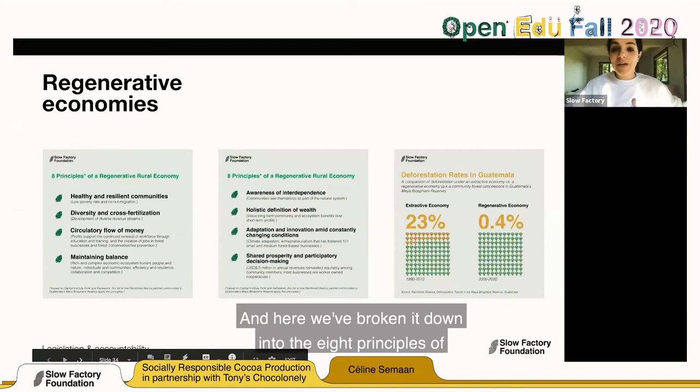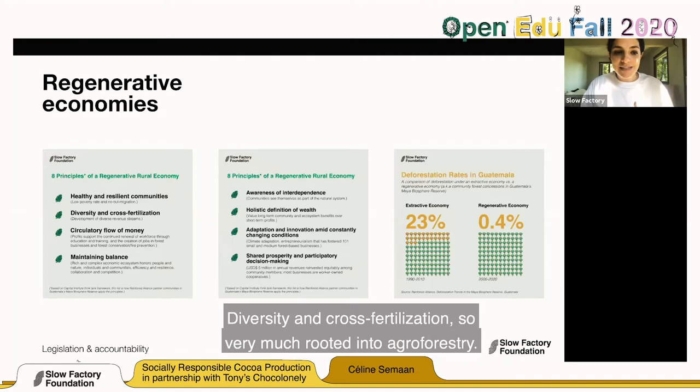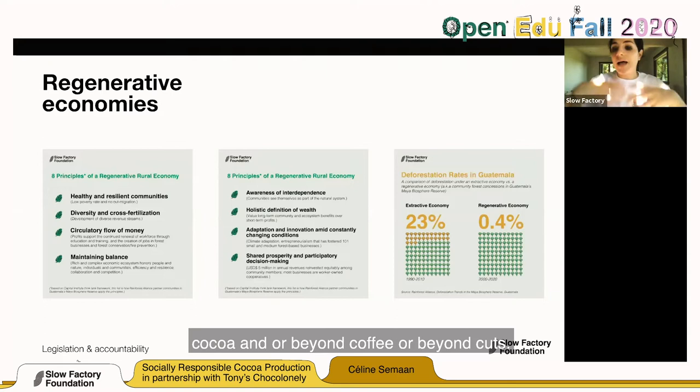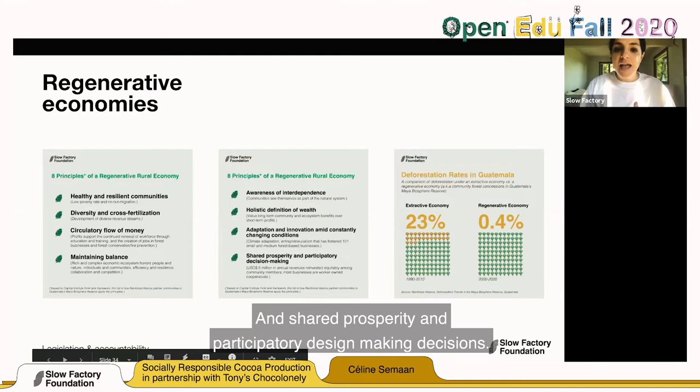The eight principles of regenerative rural economy are: health and resilience in the communities; diversity and cross-fertilization, very much rooted in agroforestry; circularity flow of money because of agroforestry — meaning planting multiple things beyond cocoa, coffee, or cotton; an abundance of economy; maintaining the balance of the ecosystem and communities; awareness and interdependence; holistic definition of wealth; adaptation and innovation amid constantly changing conditions; and shared prosperity and participatory decision-making.